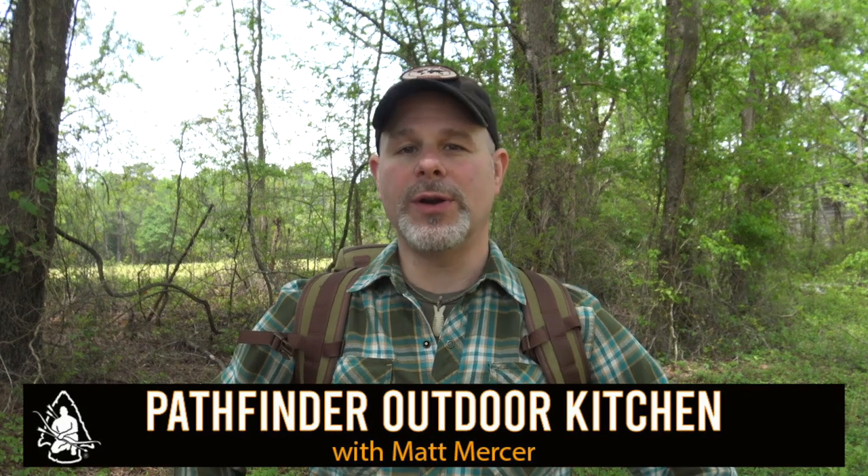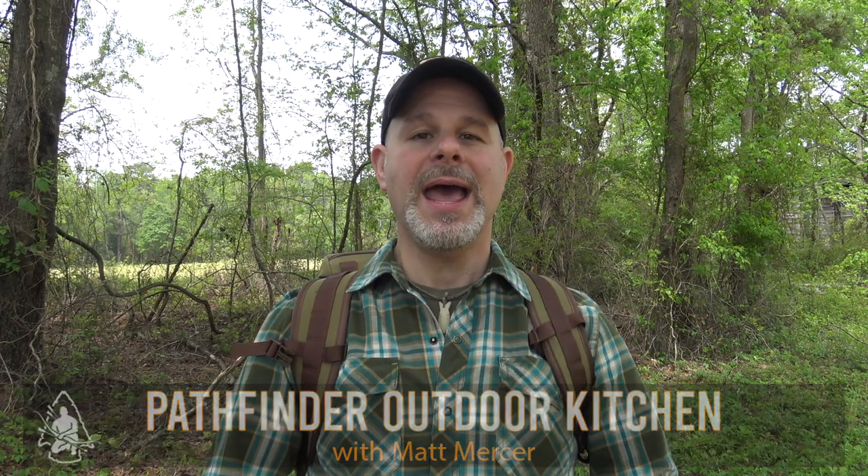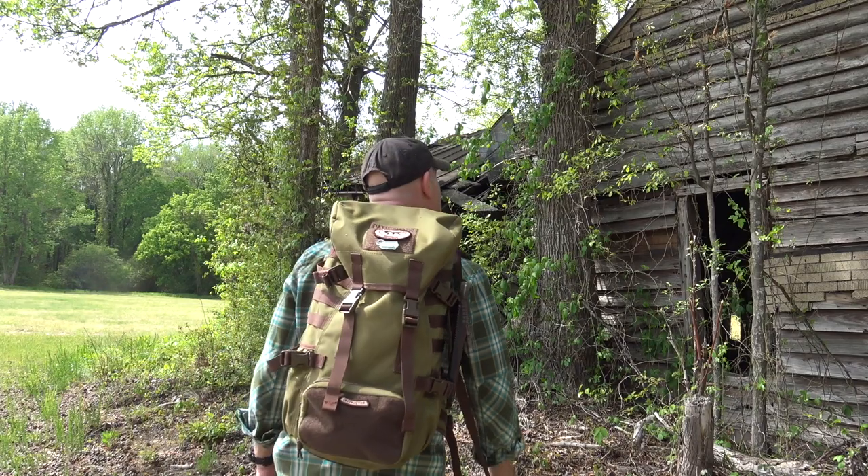Hello and welcome to the Pathfinder Outdoor Kitchen. I'm Matt Mercer, instructor for the Pathfinder School and the founder of the Black Hat Bushcraft Channel right here on YouTube. This afternoon we have some beautiful weather — high of 72, lows in the 40s this morning, a light breeze, a little overcast. Just a perfect day to get out and do some walking in the great outdoors. I'm out on my family's farm, and on the far corner of this property we actually have an old tenant house and I wanted to walk down here today.